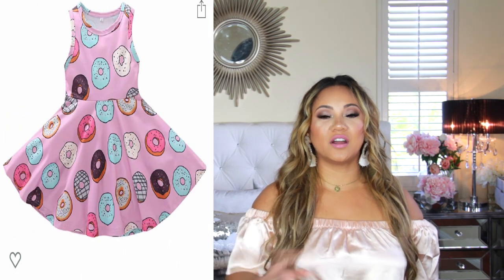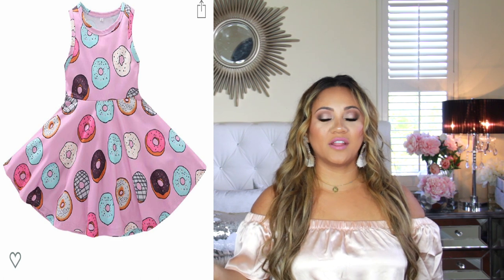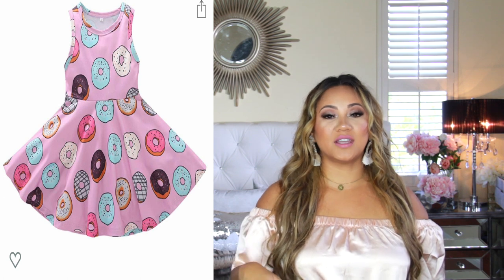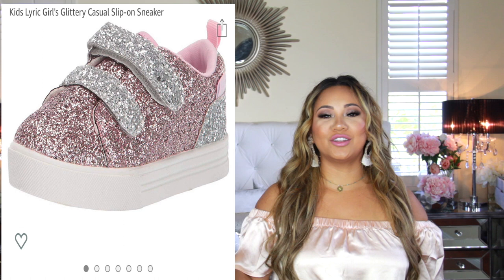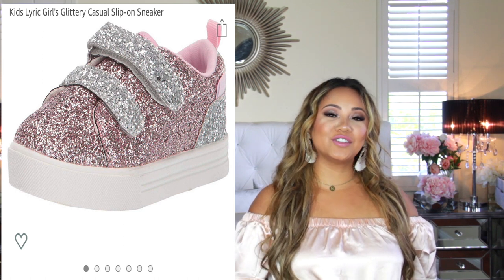These are bonus items — they're not included in the decor, but I thought I would show them. This is the dress that my daughter wore. I think it was like $11 or $12, but it was super cute. It runs very big, so downsize. And then I also got her these shoes, which were sparkly and cute and just so adorable. Everything turned out really good, and her outfit looked great with everything.